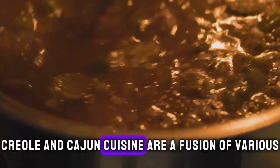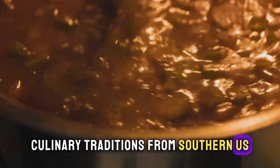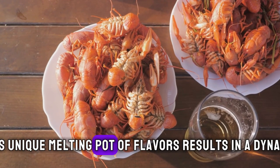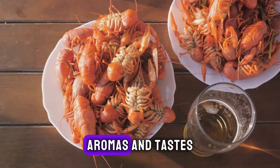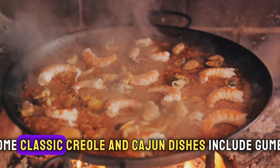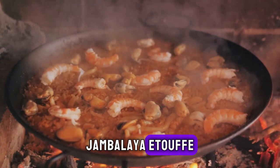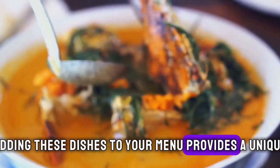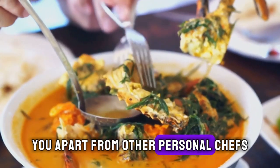Creole and Cajun cuisine are a fusion of various culinary traditions from the Southern U.S., French, Spanish, African, and Native American cultures. This unique melting pot of flavors results in a dynamic and rich combination of spices, aromas, and tastes. Some classic Creole and Cajun dishes include gumbo, jambalaya, etouffee, and red beans and rice, to name a few. Adding these dishes to your menu provides a unique and memorable dining experience that will set you apart from other personal chefs.